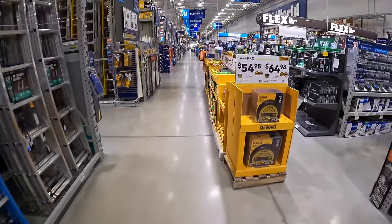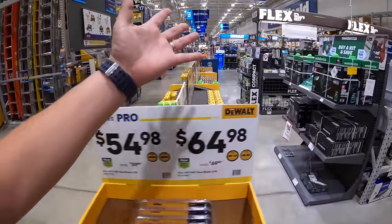Alright guys, we are at Lowe's in Lake in the Hills, Illinois. Let's start going over these Labor Day sales as we see them.